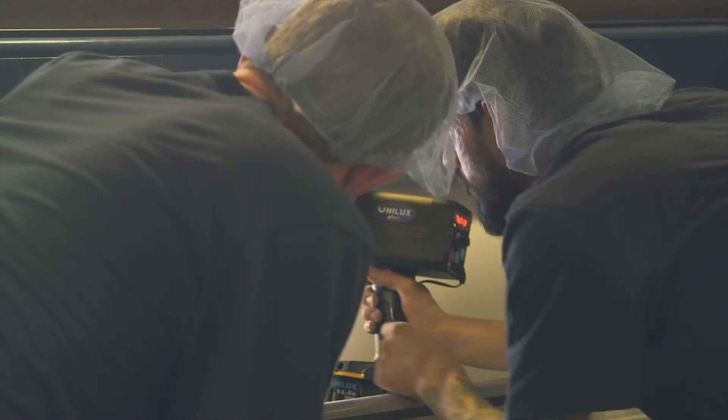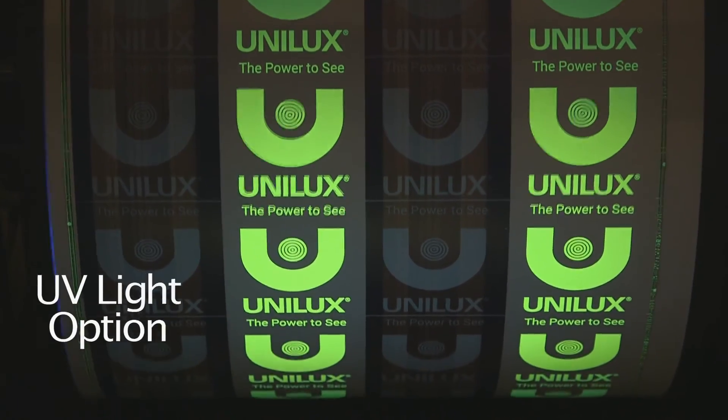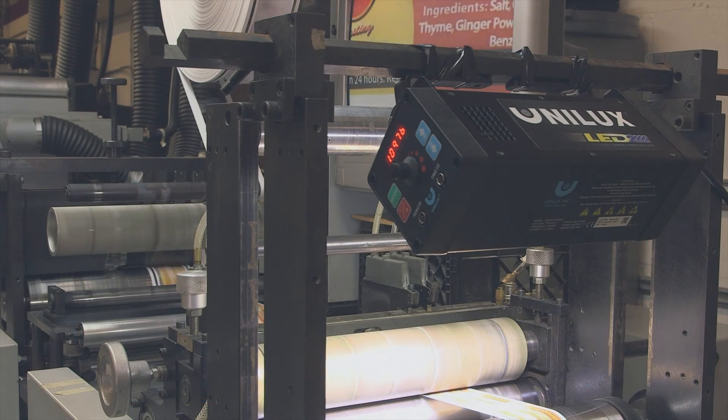One of the other key factors that the strobe brings to play is it helps us protect our reputation in the marketplace by allowing us to detect defects before they turn into rejectable material, thus eliminating waste and protecting our position in the market.